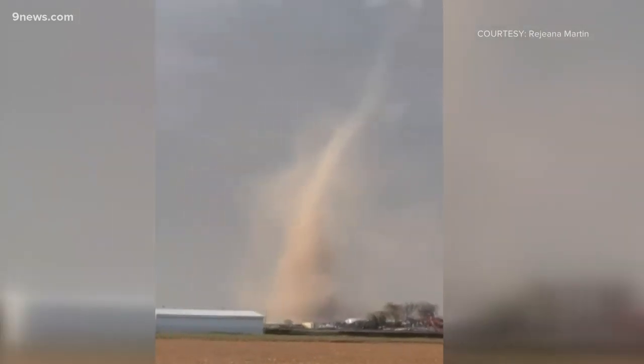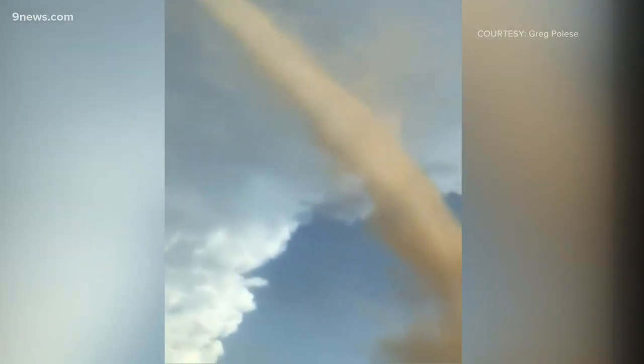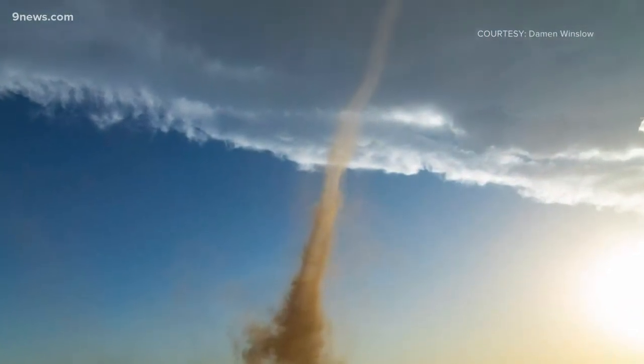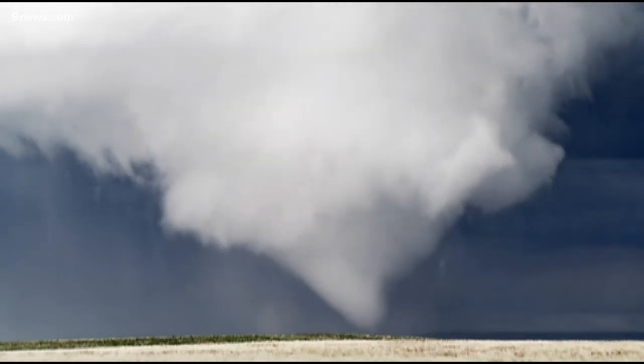Oh look at the rotation at the bottom guys, that is magical. Weld County residents react to one of four landspout tornadoes that touched down Wednesday night. A landspout is a tornado that forms from the ground up, instead of from the thunderstorm down like traditional supercell tornadoes.